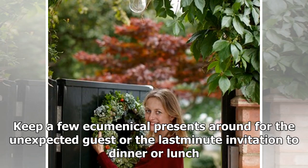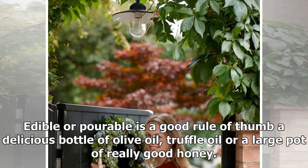Keep a few ecumenical presents around for the unexpected guest or the last-minute invitation to dinner or lunch. Edible or pourable is a good rule of thumb — a delicious bottle of olive oil, truffle oil, or a large pot of really good honey.